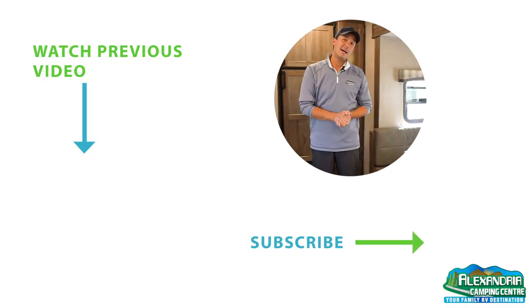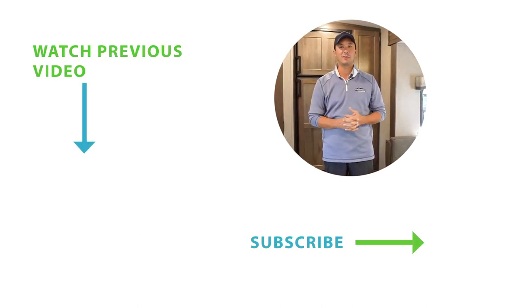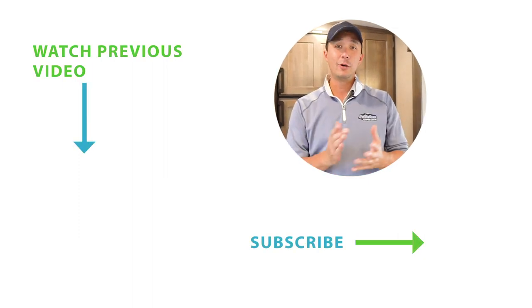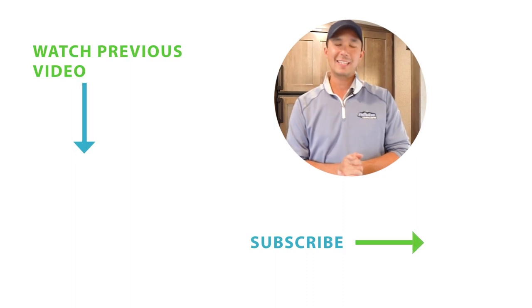That wraps up the 2021 Flagstaff MicroLite 21DS. Thanks for checking out this video with us here at Alexandria Camping Center. I'm Dominic — please subscribe to our YouTube channel for more videos to come.